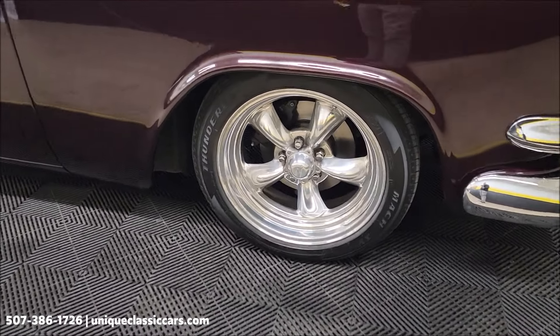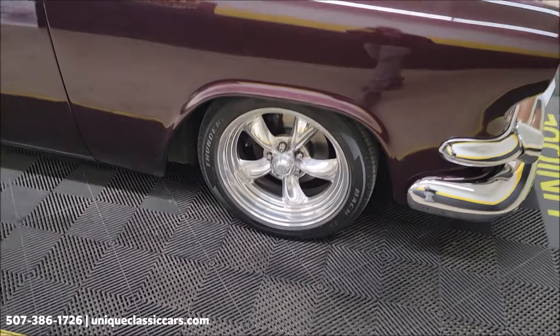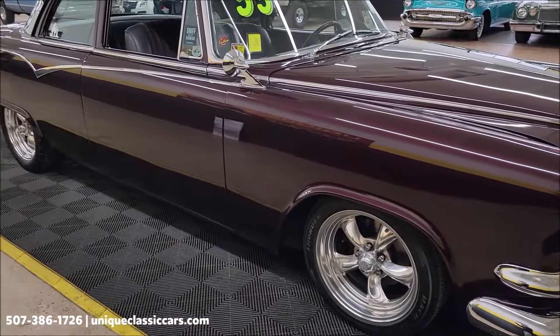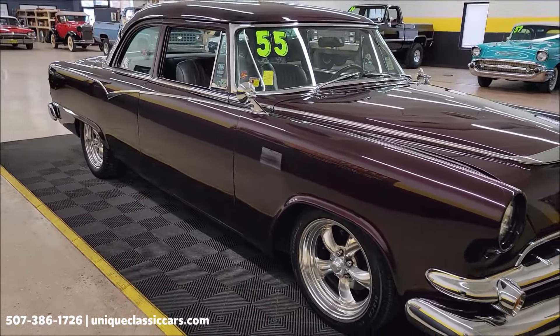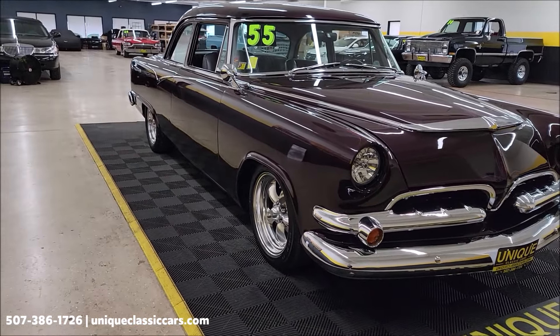Riding on American Racing polished wheels — those are 17 inch to be exact. It also has coilovers up front and drop spindles. The rear is a custom leaf spring setup and air shocks.